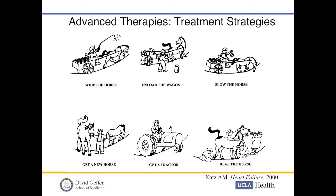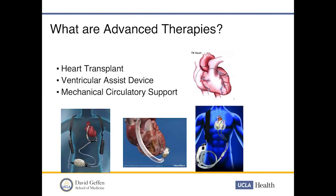Medical therapy over the years has developed various approaches. We can whip the horse — give more digoxin or inotropes — we can unload it with diuretics and afterload reduction, slow it with digoxin and ivabradine, heal it with medications in non-ischemic cardiomyopathy, or we can get a new horse — a transplant — or a tractor, which is a VAD. That's what the rest of this talk is about: advanced therapies for end-stage heart failure, primarily heart transplant.